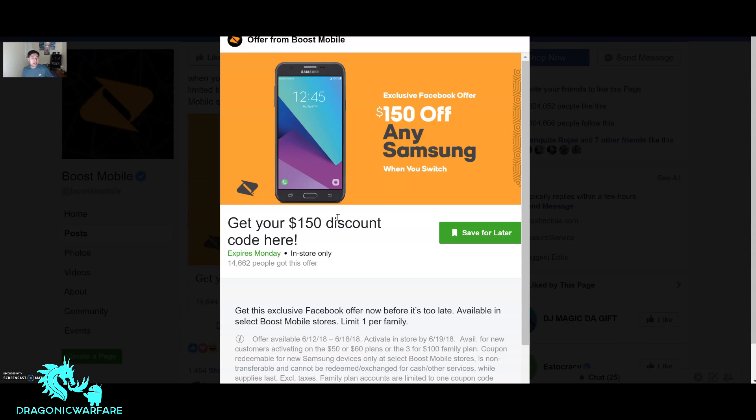Let me know in the comments below what you think. Also, there are two new Samsung phones coming to Boost Mobile — I already spilled a little bit about it. That video will be up tomorrow, so stay tuned for that.